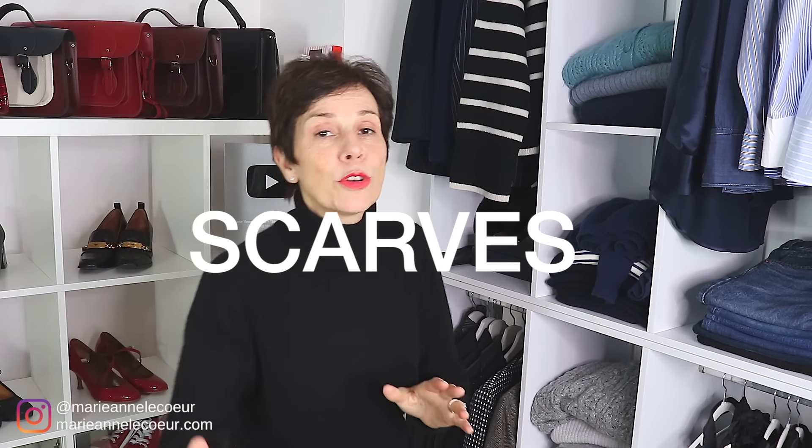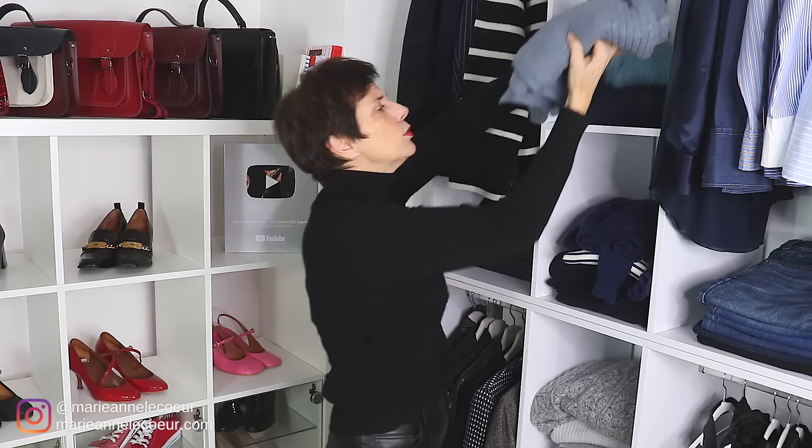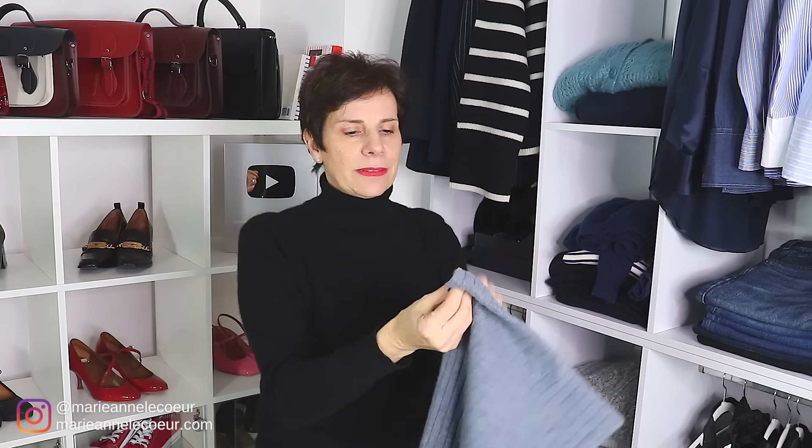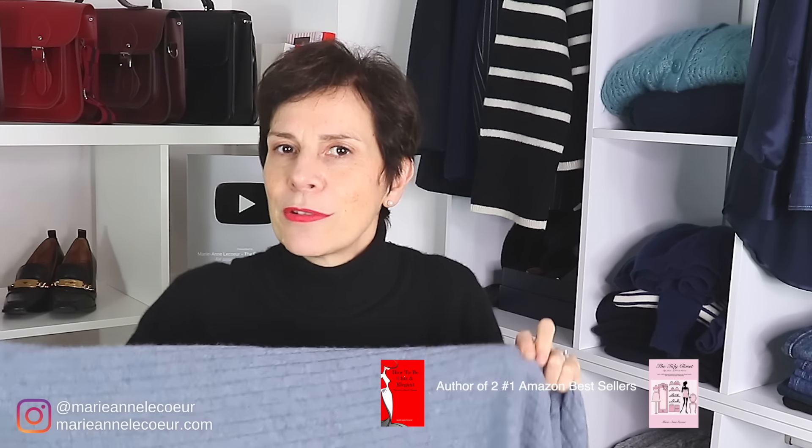Next on the agenda: scarves. And of course they are going to be warm. My first one in blue — this is a thin one, it's cashmere. What I love about this one is that the hemline is not cut square, it is on the diagonal. So it's very flattering, it always looks good. Whichever way I tie it, it looks fantastically good.